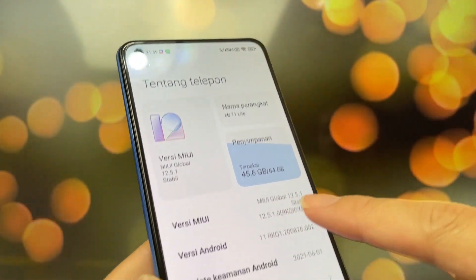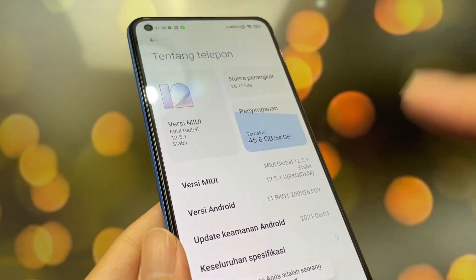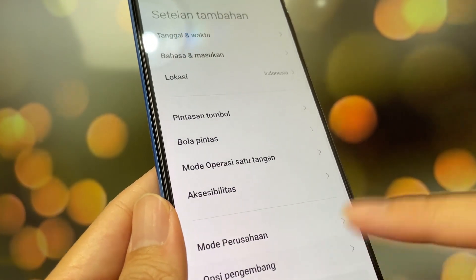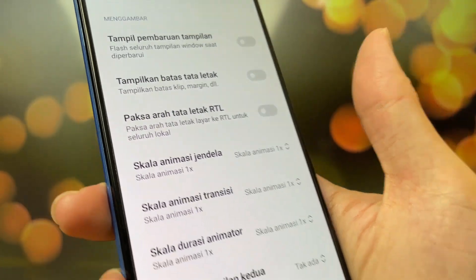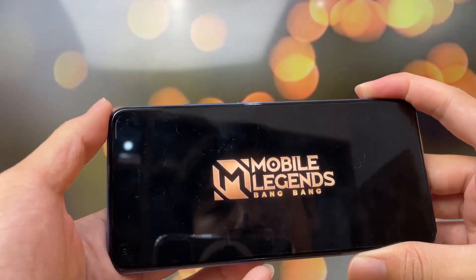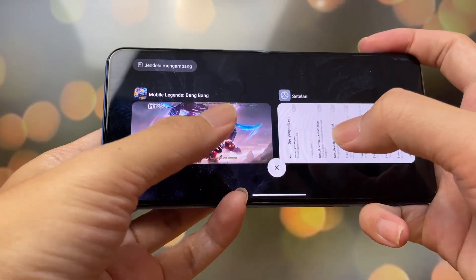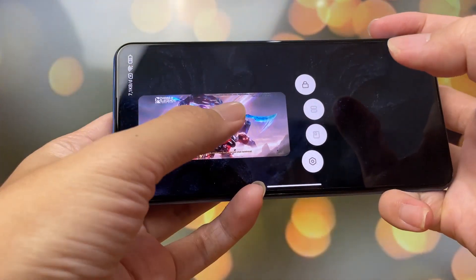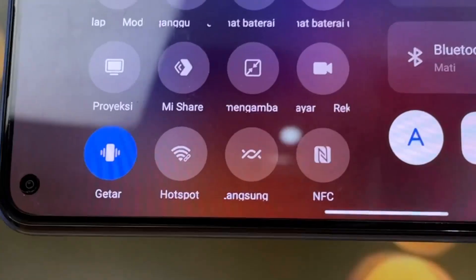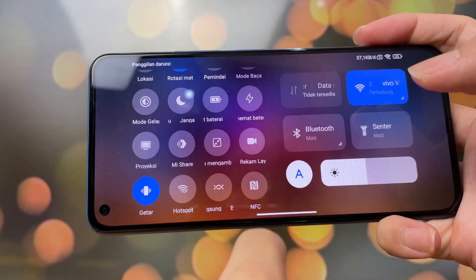Masuk ke sini ya, versi MIUI-nya, kalian klik biar sampai masuk ke developer. Sekarang anda udah developer. Terus cari ke bagian setelan tambahan — opsi pengembang. Aku tunjukin dulu ya, kalau Mobile Legends itu nggak bisa. Kan udah masuk Mobile Legends nih, mau di-minimize Windows. Kalau dulu kan bisa kita kayak gini, terus kita tahan, nanti ada minimize Windows-nya. Kalau sekarang udah nggak bisa. Caranya pakai fitur yang ini. Cuma kalau kalian belum diaktifin mode pengembangnya tadi, nggak bakal bisa. Tulisannya 'tidak ada APL yang tersedia'.